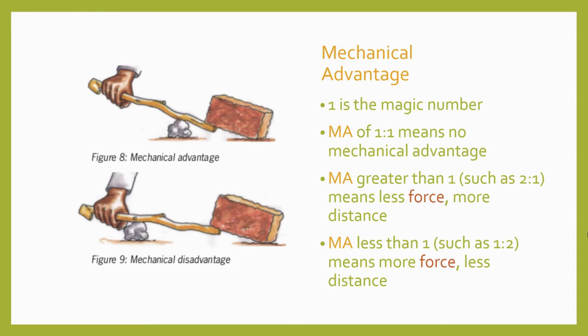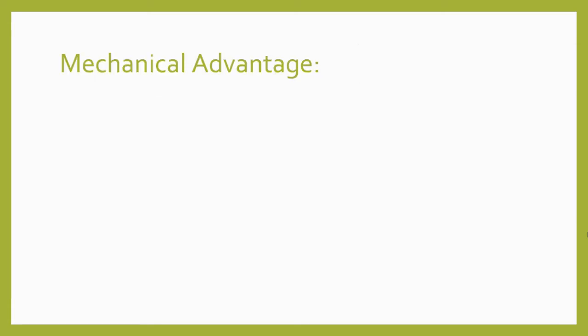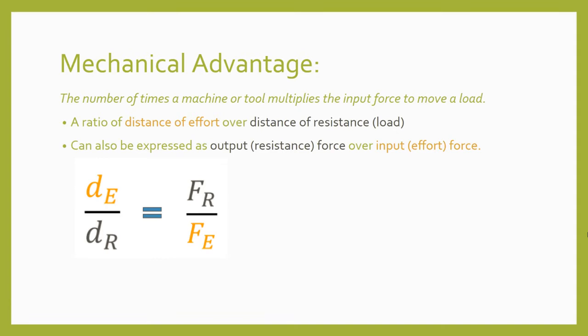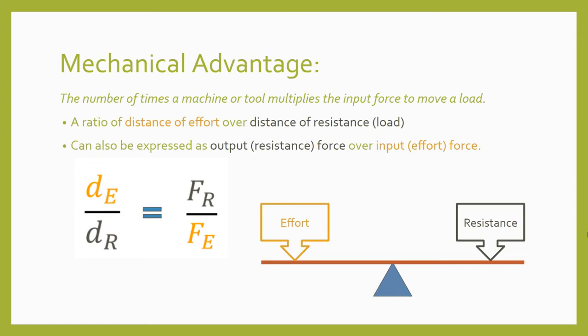Different simple machines can provide mechanical advantage in lots of different ways. The mechanical advantage of a machine is the number of times it multiplies the input force to move a load. Mechanical advantage is expressed as a ratio of the distance of the effort over the distance of the resistance or load. Another way to express mechanical advantage is to use the output or resistance force over the input or effort force. This ratio is the same as the ratio of the effort distance over the resistance distance, in theory. The formula of effort distance over resistance distance can be used to find the mechanical advantage of any of the simple machines, but knowing how to find these distances for a given machine can be a little tricky.